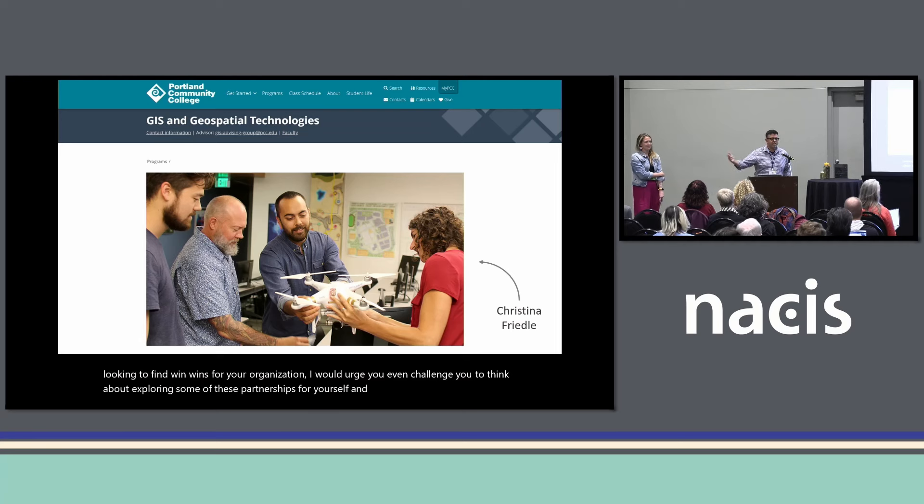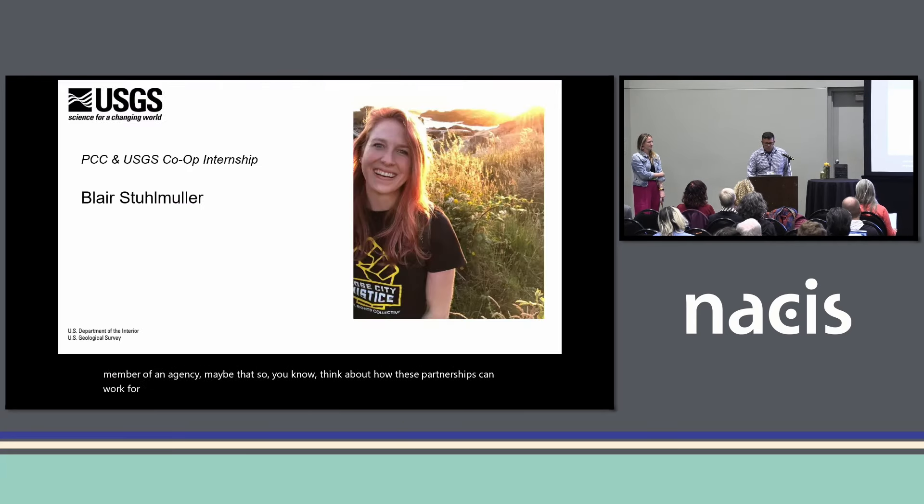Like USGS, many agencies and universities have a grants office or something equivalent. If you're looking to find win-wins for your organization, I would urge you — even challenge you — to think about exploring some of these partnerships for yourself. For folks who are in agencies, definitely consider this. For those who are students, when you become a member of an agency, maybe that as well. Think about how these partnerships can work for you. I'm going to hand it over to Blair now to tell you how it's done.